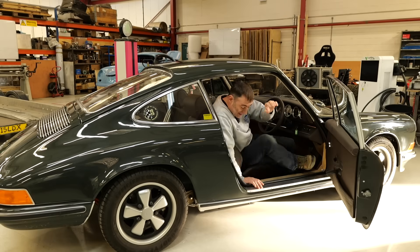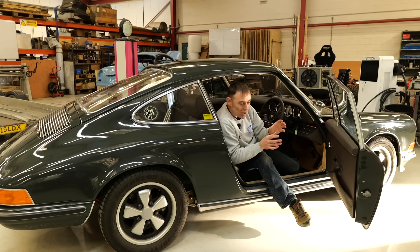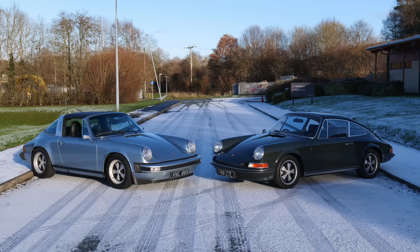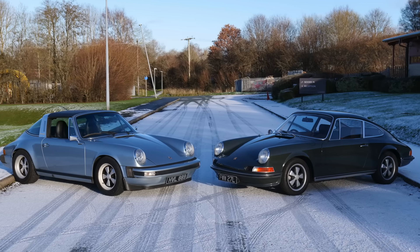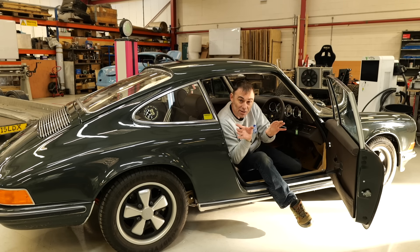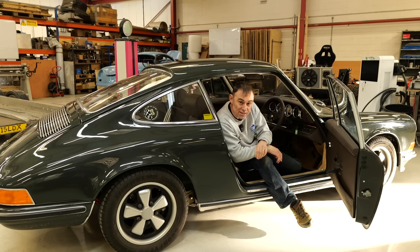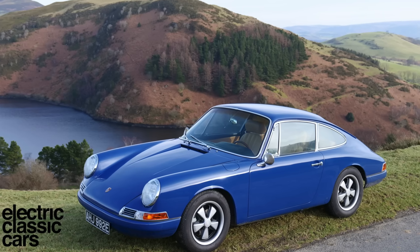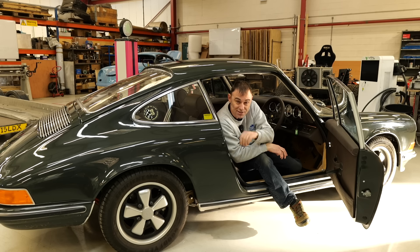I really wanted to take the car out on the road to show it off, because it's beautiful to drive. Unfortunately, there's snow on the road today and I don't want to take a classic 911 out on salted, snowy roads. But if you want to see a very similar car out on the roads in sunnier times, click the link above — there's a Porsche 912 episode with exactly the same drivetrain, battery pack, and motor.